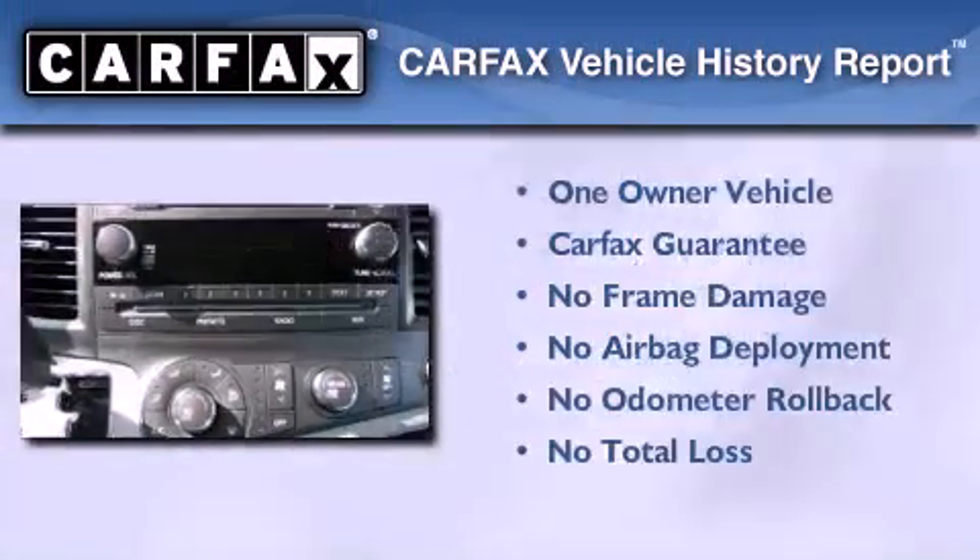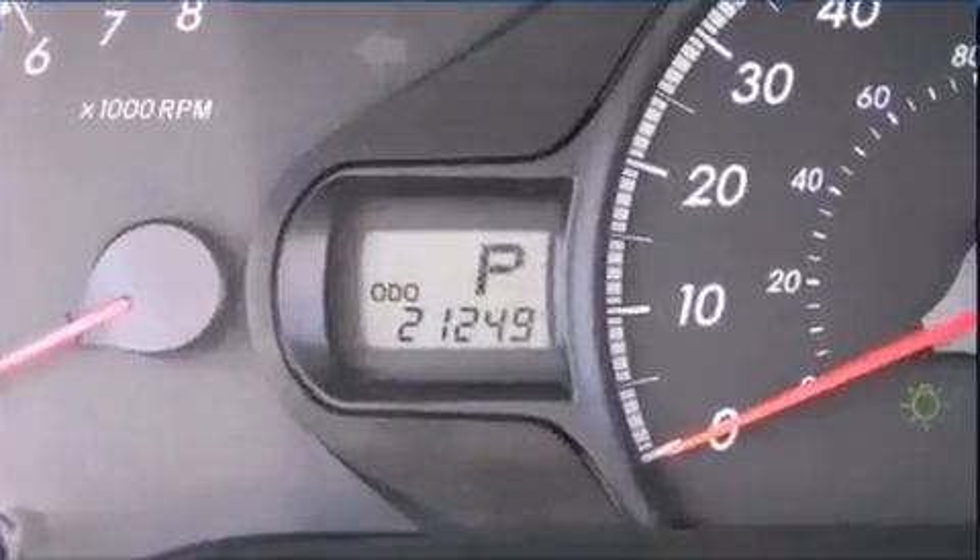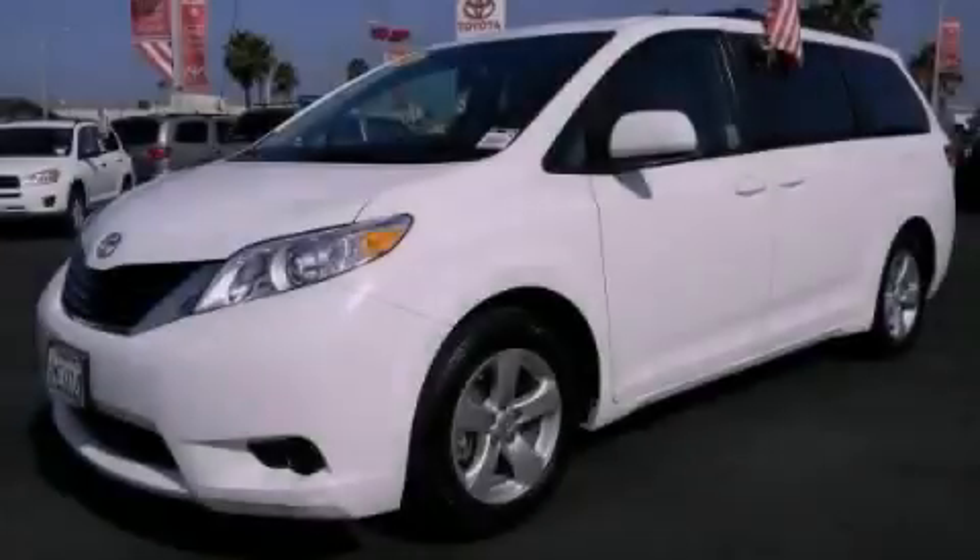This minivan has had only one owner and it qualifies for the Carfax buyback guarantee. Please call today to reserve this vehicle for a test drive.